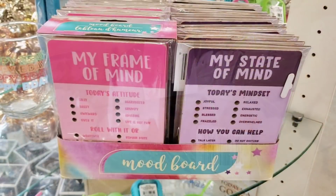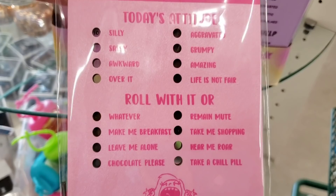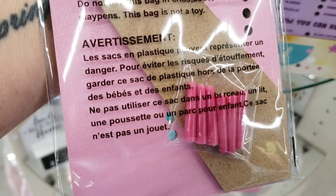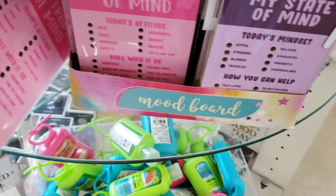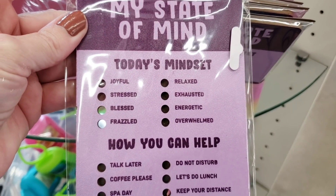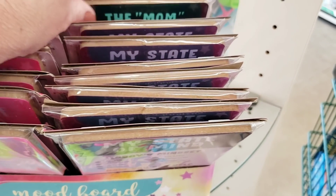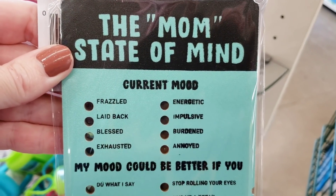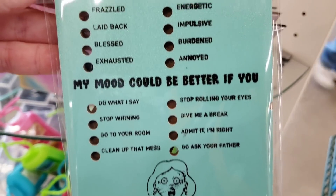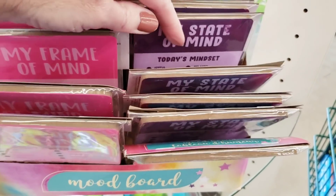By Floral Garden. These are new - these are mood boards. 'My frame of mind.' Oh my gosh, that's so funny. They come with little pegs and you put the peg next to how you're feeling or your mood. It props up like a picture frame. 'My state of mind.' And they had this one - the mom state of mind. All you moms out there - yes. So they just had those three. Those are so cute.